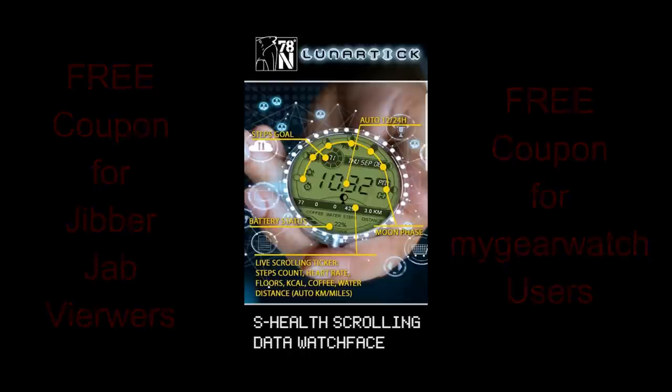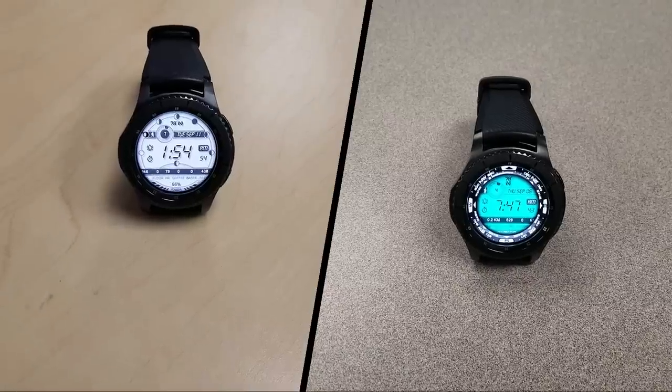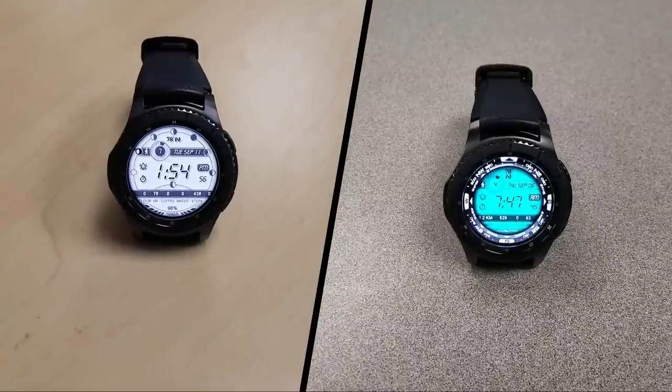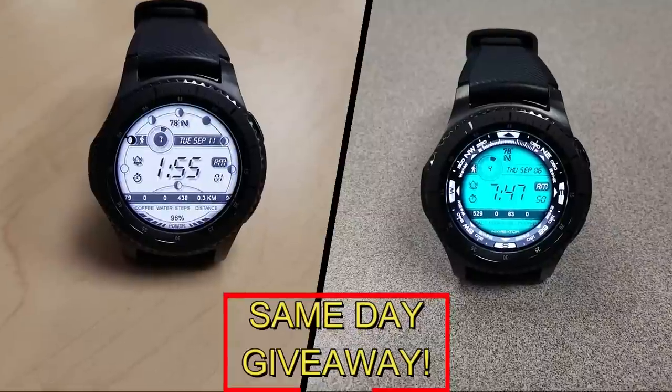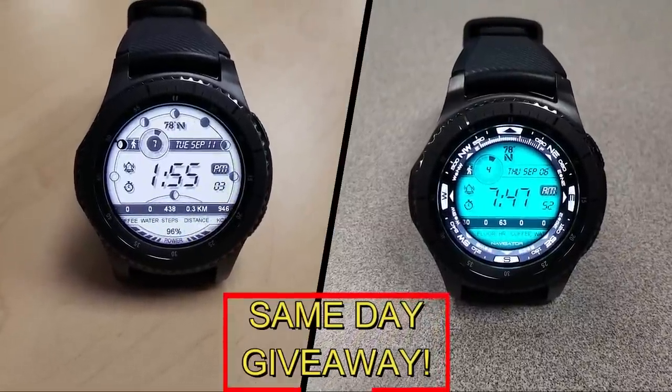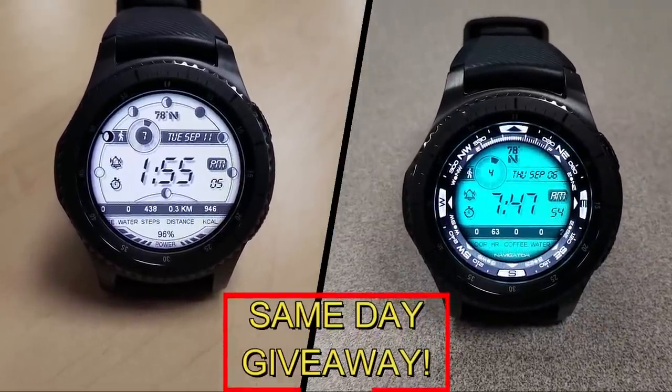You essentially have two chances to win — both here on the channel and on the website — but remember you have to be a registered user on the website in order to participate, so make sure you go sign up. As always, good luck to everyone and I'll see you in the next episode.